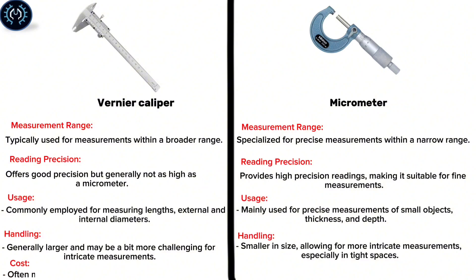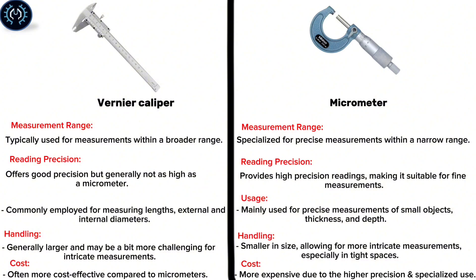Cost: The vernier caliper is often more cost effective compared to micrometers. The micrometer is more expensive due to its higher precision and specialized use.